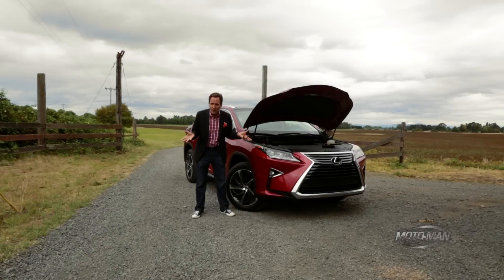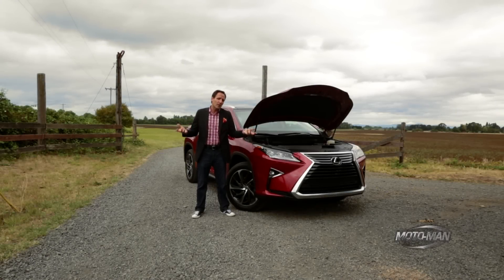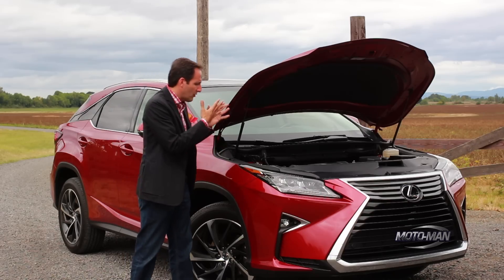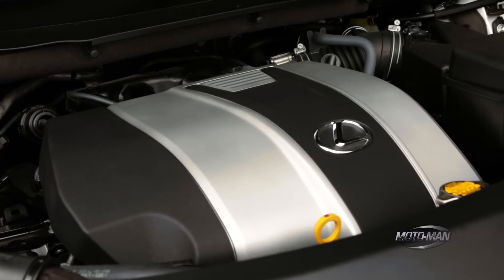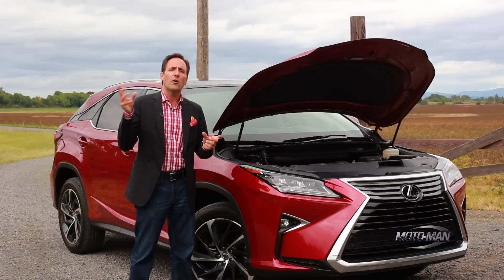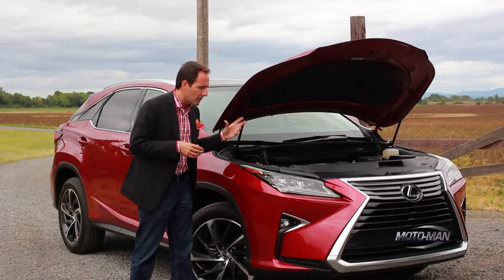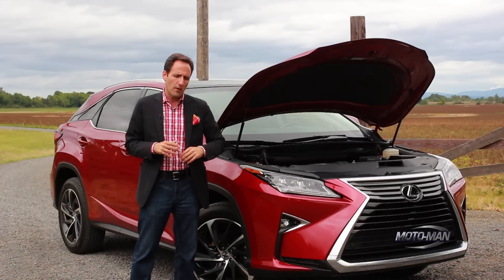Now, most people that would buy a car like this probably would never even open the hood, but you and I are car guys, so we need to talk about the engine. This is an RX 350, which translates to a 3.5 liter V6, puts out 295 horsepower, which comes in at 6,300 RPM. That's 25 over the previous model, and 267 pound-feet of torque, which comes in at a relatively aggressive 4,700 RPM.